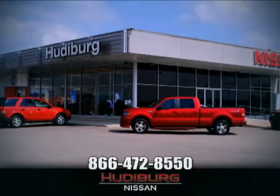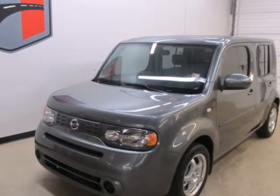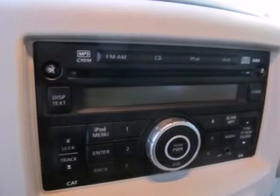At Hudeburg Nissan, we'll give you more. It's a 2011 Nissan Cube — compact in size, but huge in value.